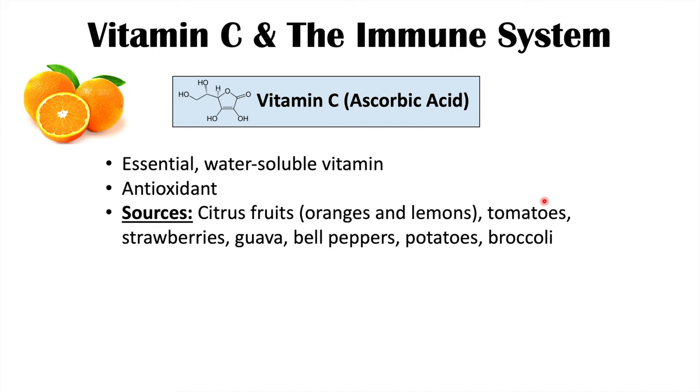The antioxidant property is going to be very important when we talk about some of the effects in the immune system later on in this lesson. Humans don't have the ability to synthesize vitamin C, so they have to get it from their diet. Some dietary sources of vitamin C include citrus fruits like oranges and lemons.